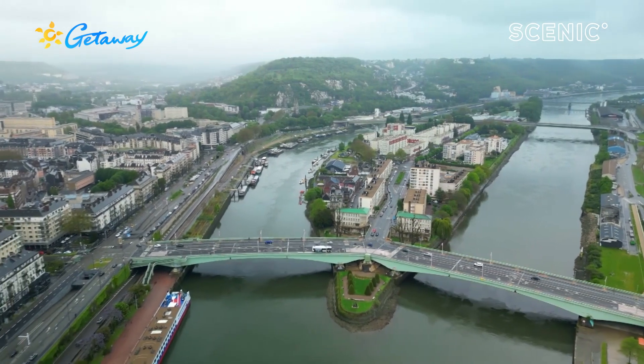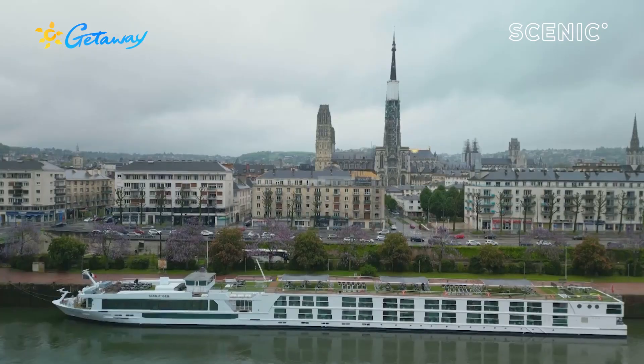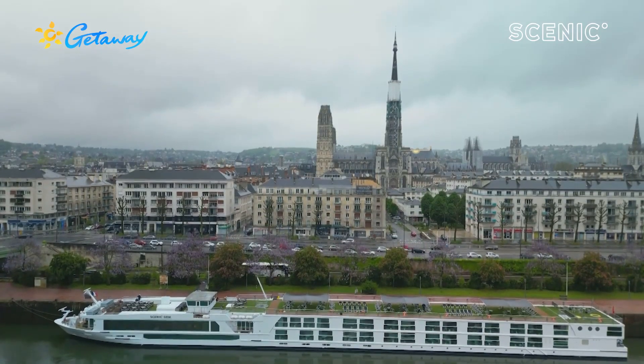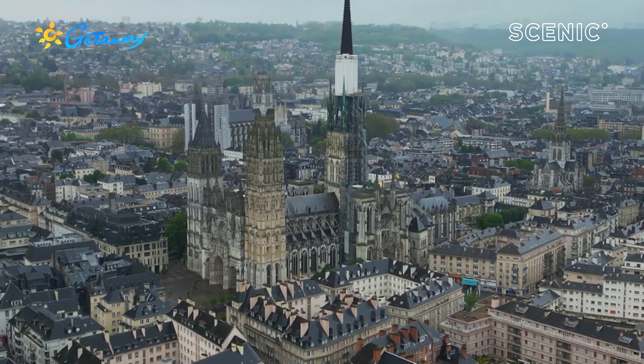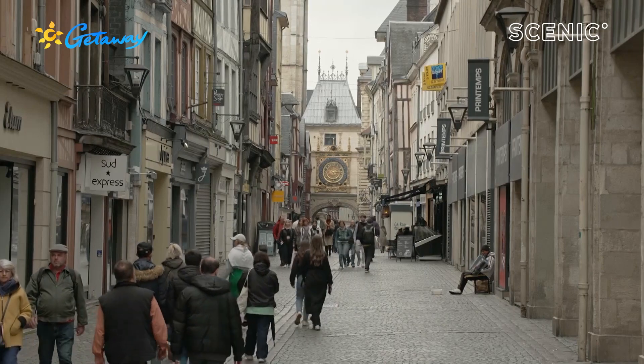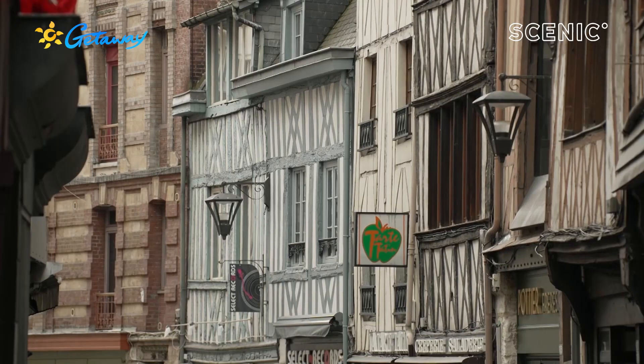Just 30 kilometers away is the former capital of Normandy, Rouen. With Romans and Vikings both settling in this part of the Seine, Rouen still proudly represents its medieval history.